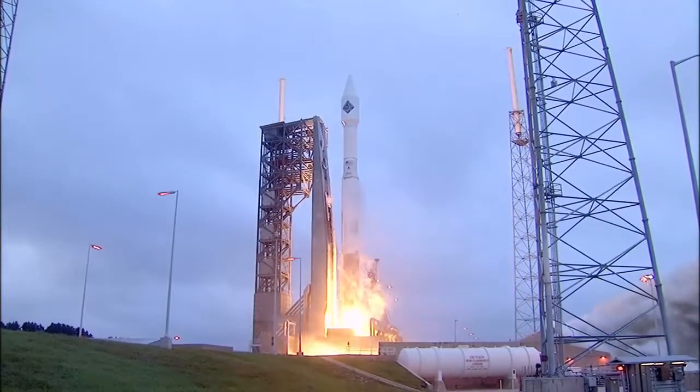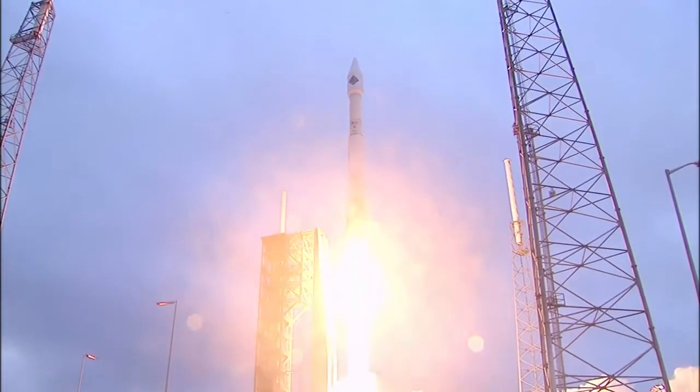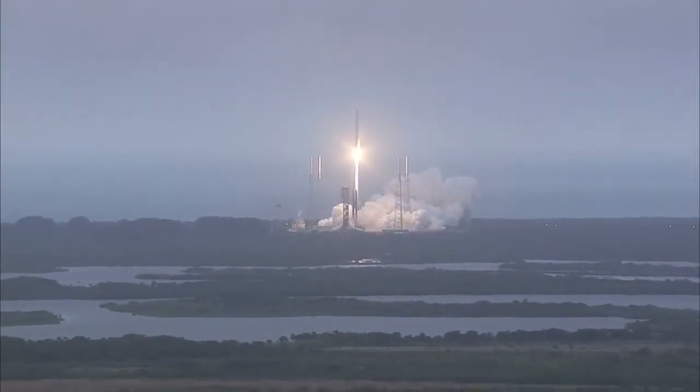Liftoff. On the shoulders of Atlas, the SS Deke Slayton 2, Orbital ATK Cygnus spacecraft, soars toward the International Space Station.